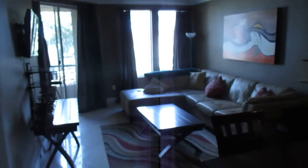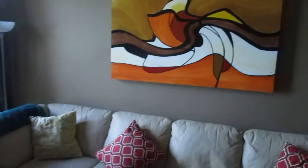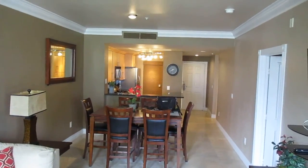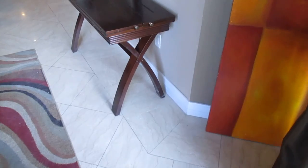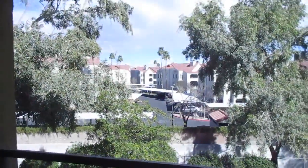Let me take you into the living room here. Paint looks good, crown molding, tall baseboard — I like that. Let's go out here on the balcony — there you go, there's your view.